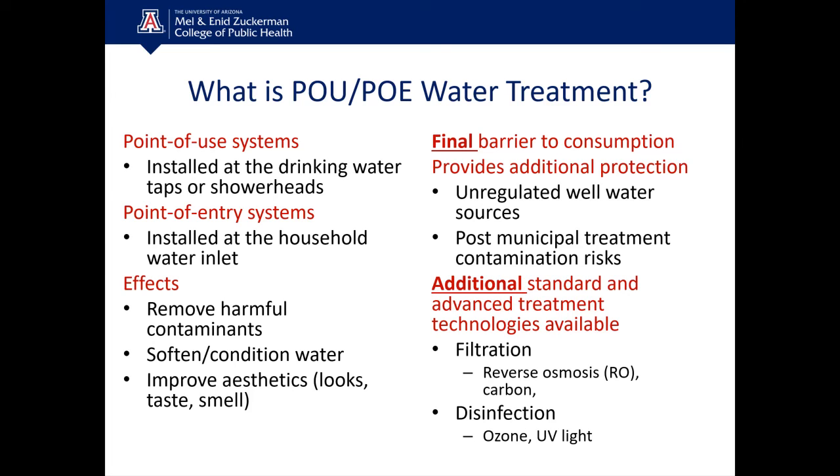Their primary effects include removing harmful contaminants, softening and conditioning your water, and improving the aesthetics — making your water look, taste, and smell better. We call them a final barrier to consumption, providing additional protection from what's happening in the municipality, distribution system, or premise plumbing. Common methodologies include reverse osmosis or carbon filters, and you can also disinfect the water using ozone or UV light.